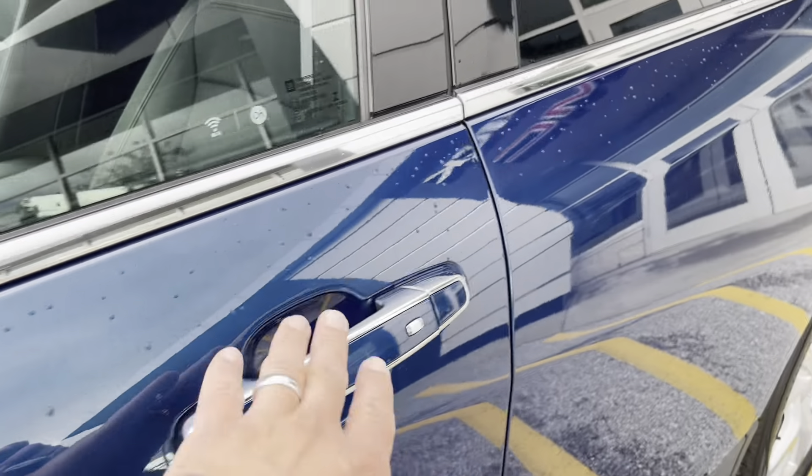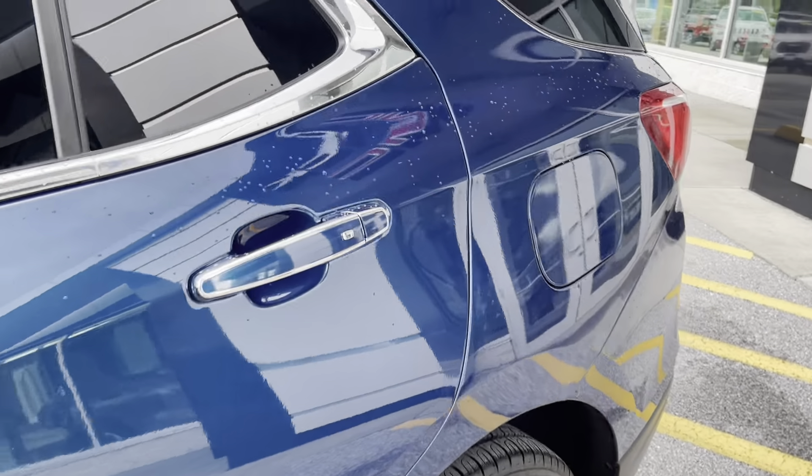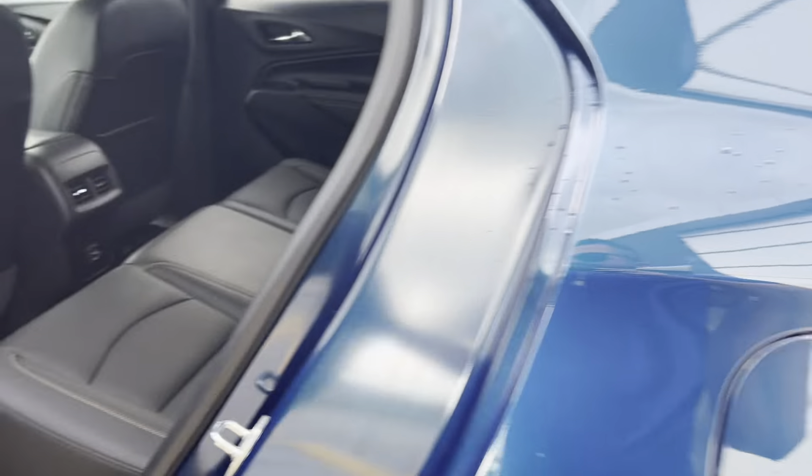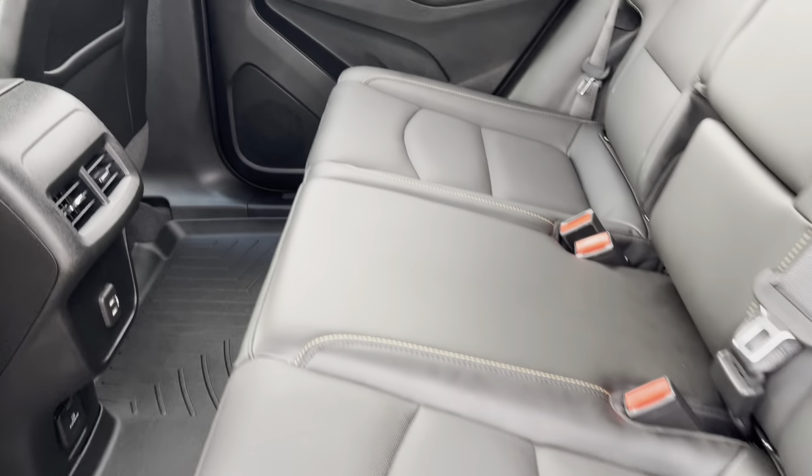The vehicle does have a passive entry system, so as long as you have the key fob in your pocket, press that button once to unlock the driver's side door, press it twice to unlock the rest of the doors. It's got a nice jet black leather interior with all-weather mats and nice orange stitching that gives it a little bit of contrast.